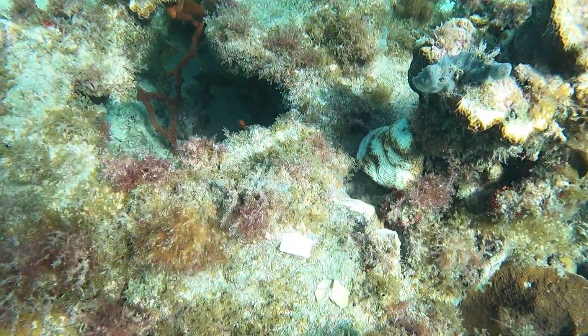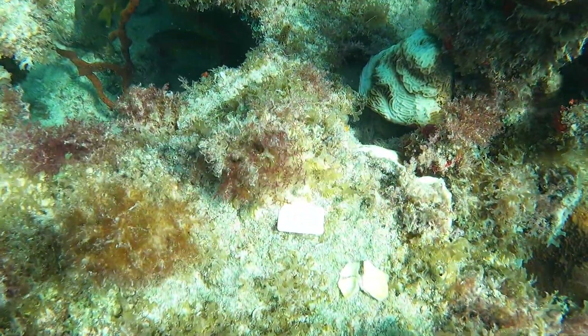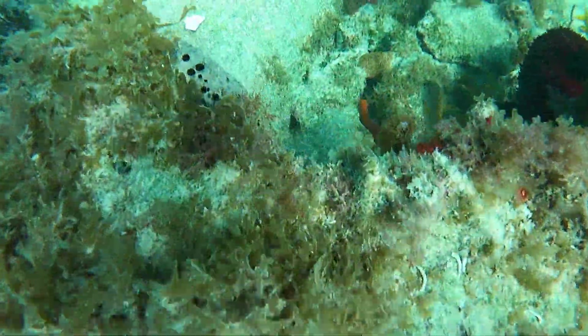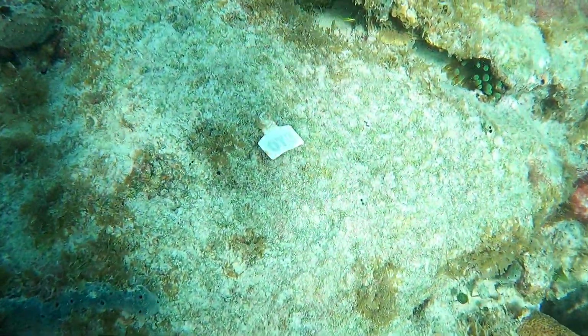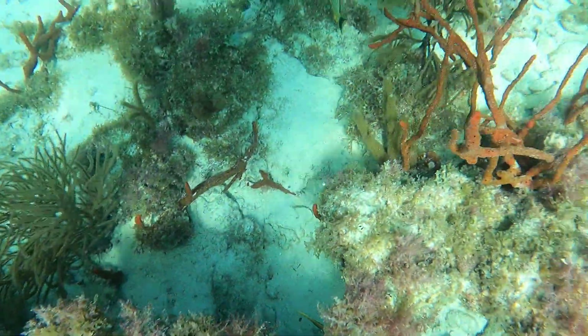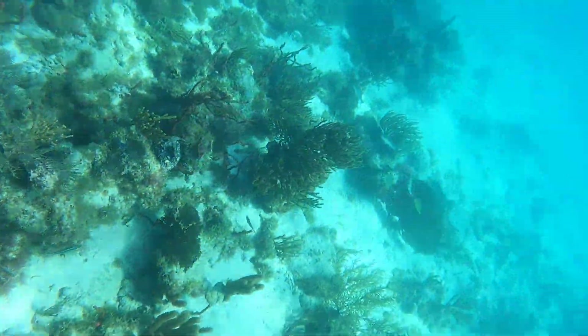This is the first time I've seen these markers — they have numbers, so I'm assuming this is to track the growth and keep a record of each one of the coral reefs here. In the Ojo area we probably have about six or seven of these pretty big pieces.